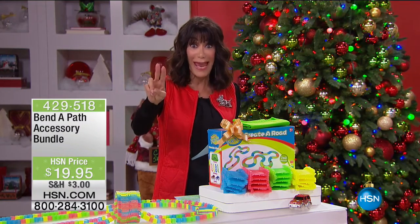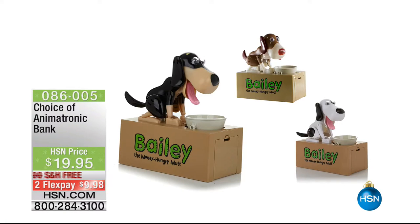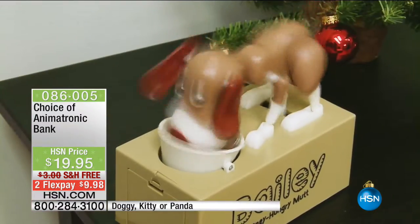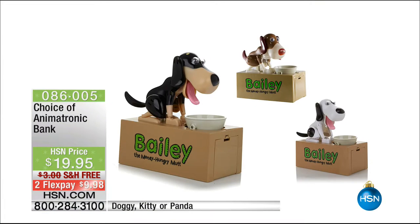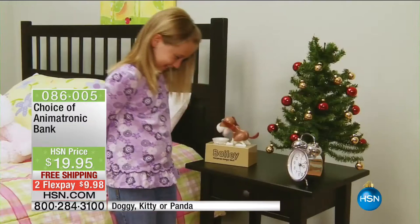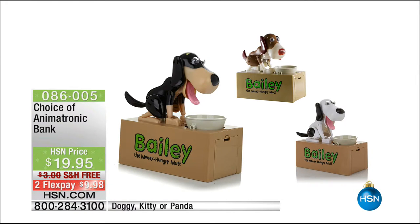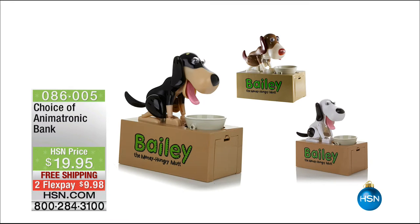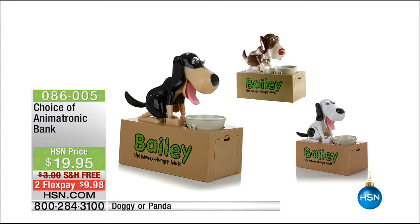We're also going to show you the doggie banks. They flew earlier and here's what we have left — we have the brown dog. Does that ever encourage kids to save money! They're hungry for the money but they also save the money — it's a great way to teach them. There's also a panda; the kitten sold out. You have Bailey the pup, Bailey the money-hungry mutt. Teach them how to save but they're having fun while they save. $19.95 with free shipping.